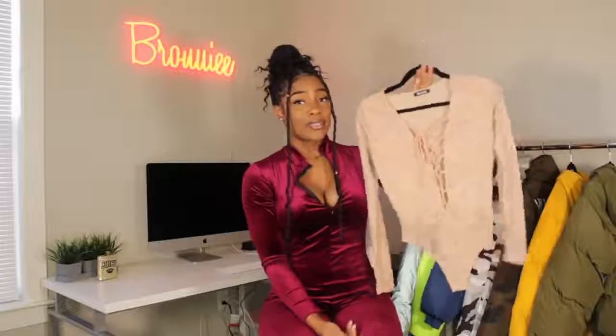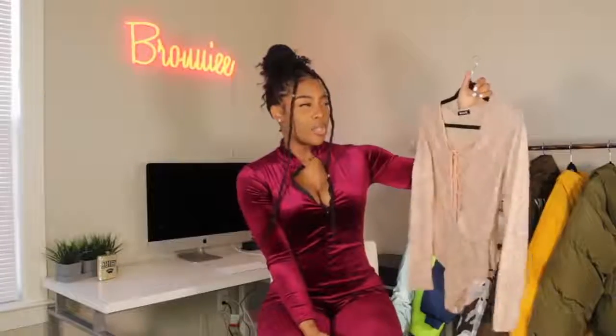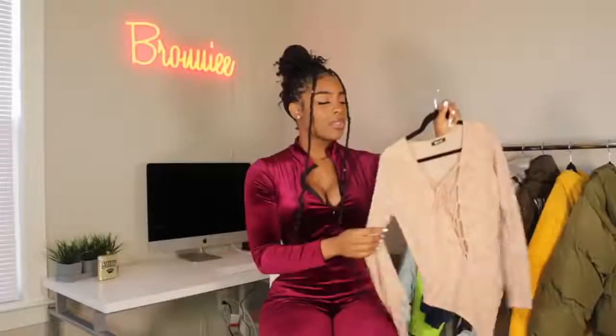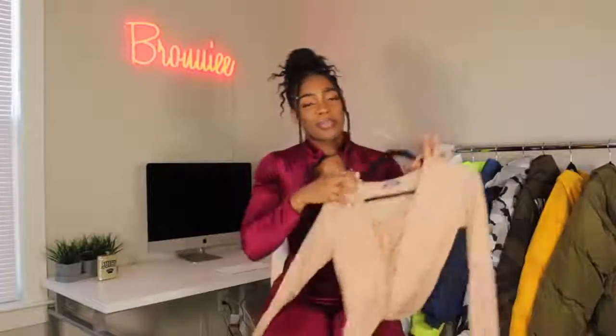The last piece is a bodysuit. It's a peachy, peachy-nude color with glitter detailing all over it — super pretty. It also comes in a charcoal black. It has lace-up in the front, which is super sexy. I got this in a large and I think it'll look really cute with some high-waisted jeans and clear heels. I don't usually wear stuff like this, so be ready for a little wardrobe switch-up.